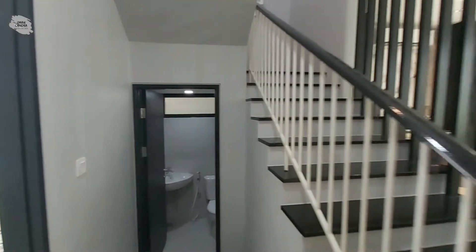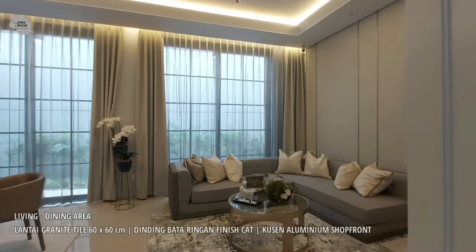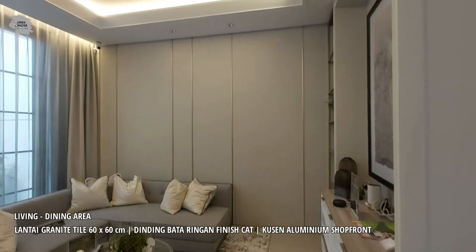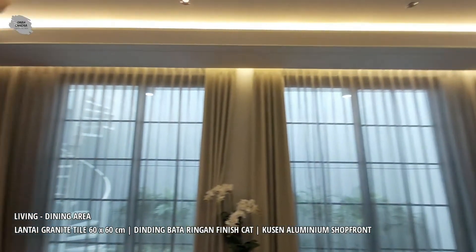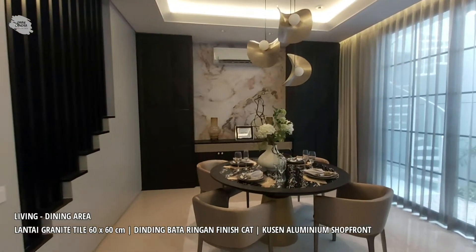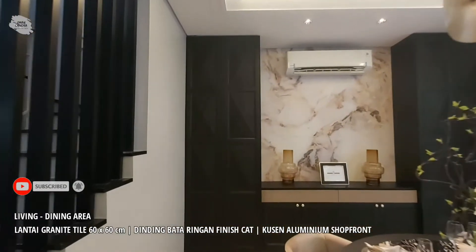Sekarang kita akan beranjak ke area utama dari bangunan rumah ini. Area living dan juga dining-nya terdapat jendela-jendela berukuran sangat lebar. Pada area plafon terdapat drop ceiling dan juga hidden lamp sehingga menambahkan kemewahan. Area living ini juga terkoneksi langsung dengan area dining, sehingga ukuran ruangannya terkesan sangat luas.